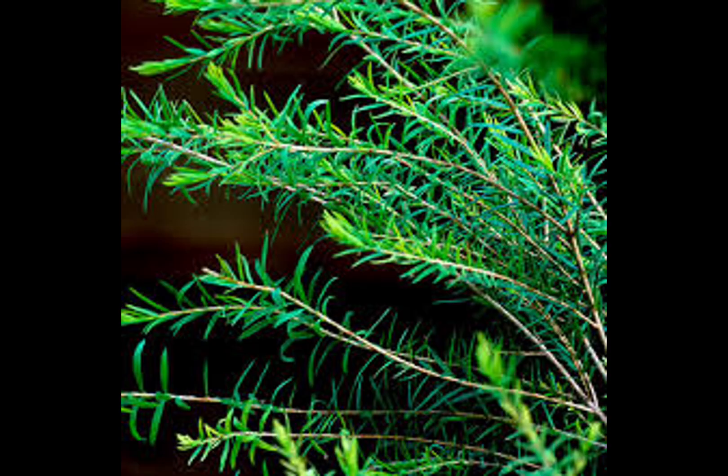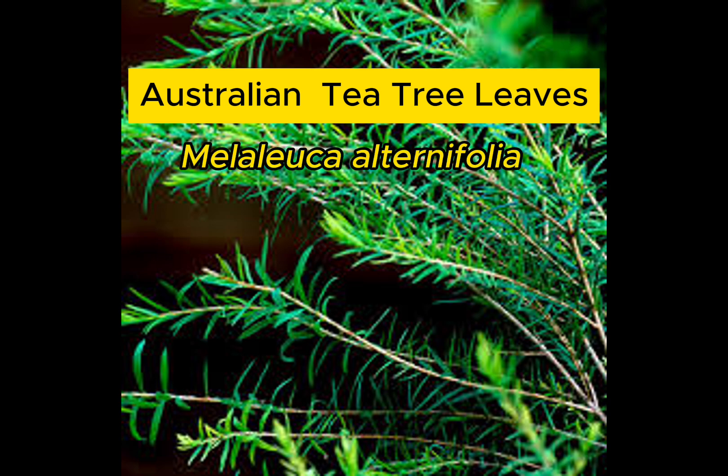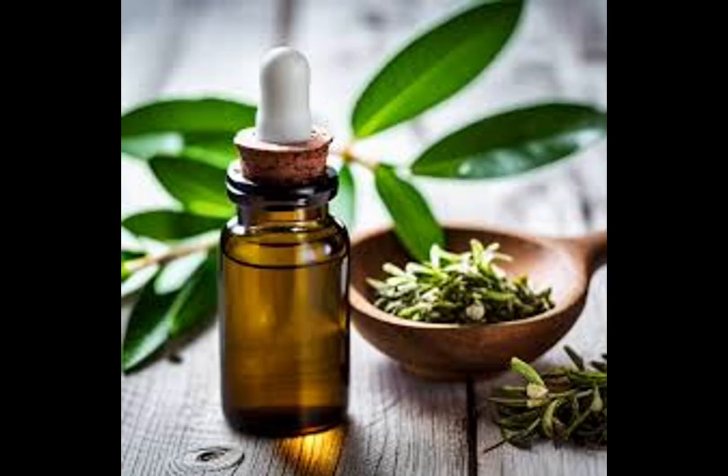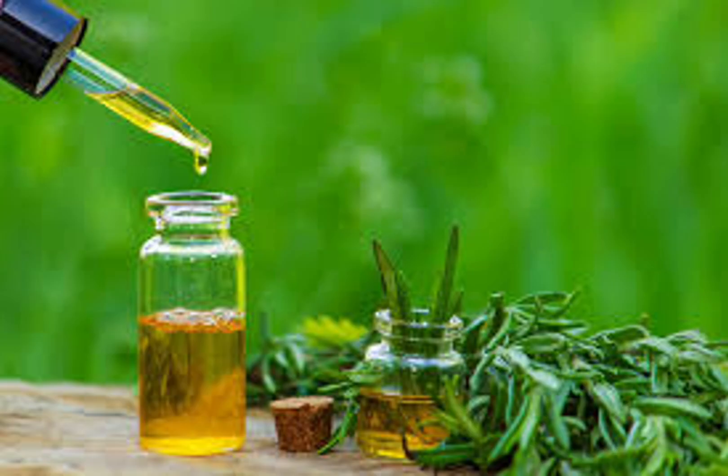As an effect, it makes the skin smoother, glowing, and brightened. T3 oil is derived from Australian tea tree leaves and it has antibacterial, anti-fungal, and antioxidant properties that reduce inflammation and enhance healing.